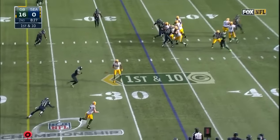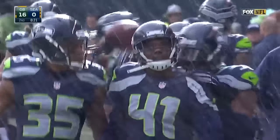Here comes the blitz. Rodgers throws, and the ball is picked off near side at the 25-yard line. It's Byron Maxwell gets across the 30.